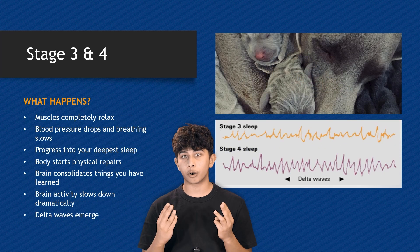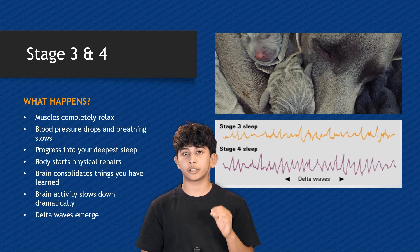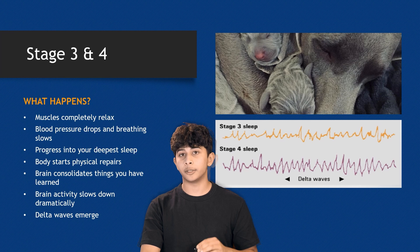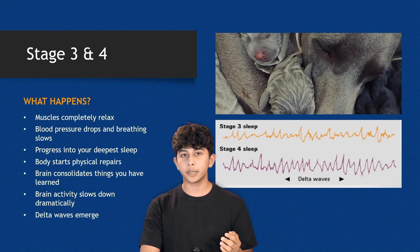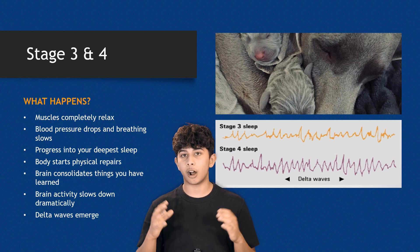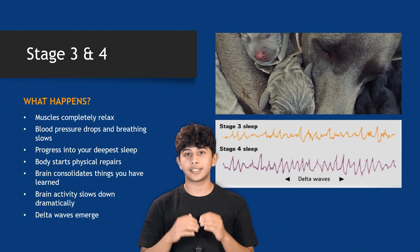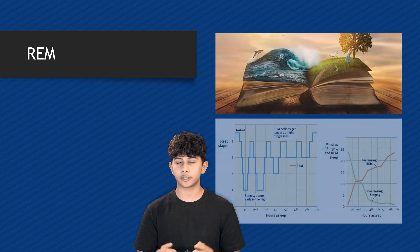Stages three and four are the deepest stages of sleep, often referred to as slow wave sleep. The muscles fully relax, blood pressure drops, and breathing slows. The body performs physical repairs, and the brain consolidates all the memories and things you've learned. Brain activity slows down significantly, producing large, slow delta waves.